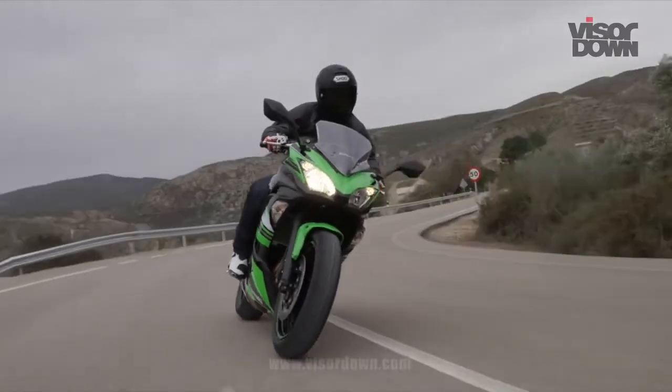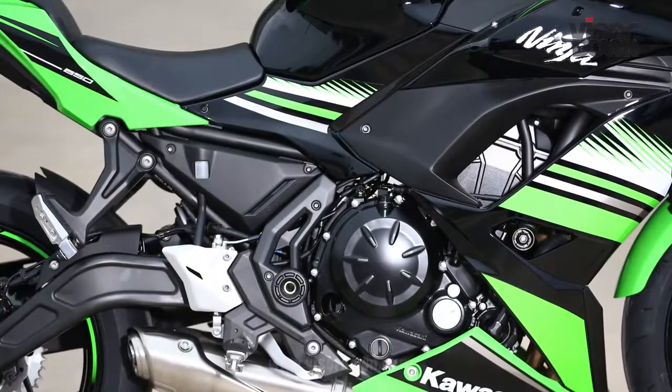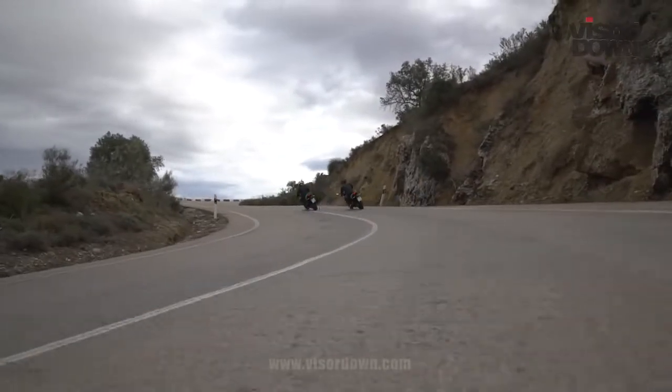It's fair to say that it's not an engine that's going to set your trousers on fire, but for a bike aimed at big first bikers, downsizers, ER6 customers, and learners, I think it's spot on — if less entertaining than the motor in the MT-07.